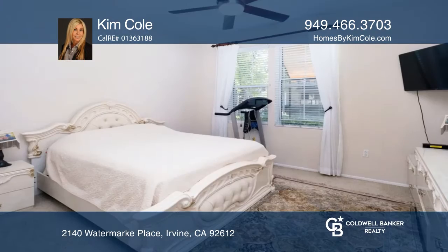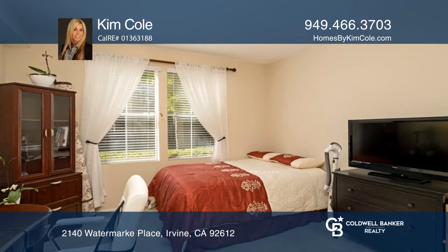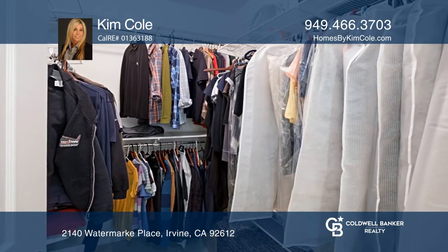This residence consists of two primary suites with big walk-in closets, a living room, and a well-appointed kitchen plus a balcony. The kitchen boasts stainless steel appliances.